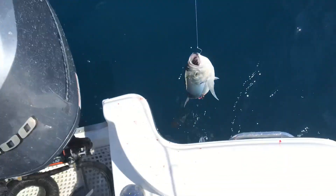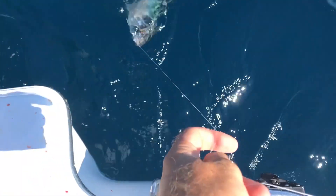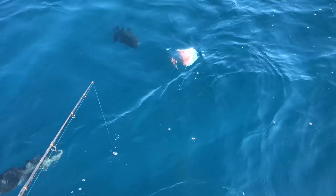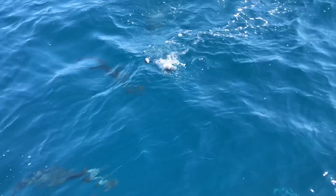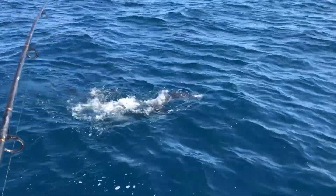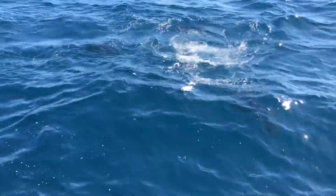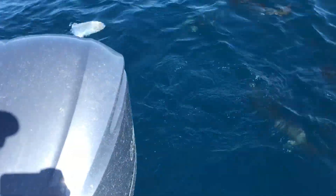Check this out guys — I'm about to feed the barracudas behind the boat. Look, they're coming! Let's drop him down a little further. There he is — we got him! Look at all of them, dude — there's like a swarm of them. Big amber, big amber too — look at the big amberjack!